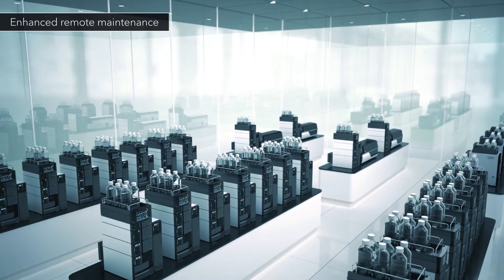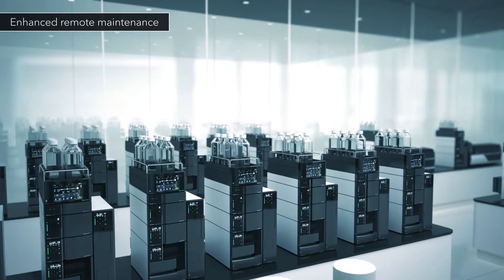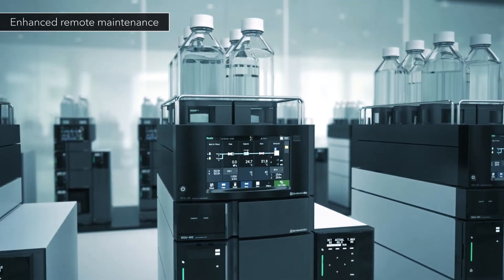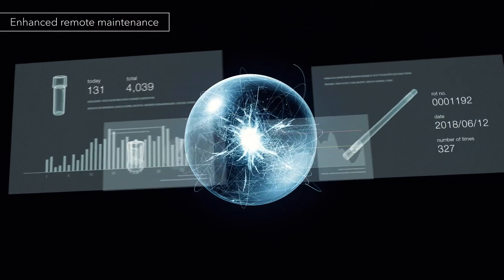To ensure stable operation, Nexera allows instrument functions to be quickly and remotely accessed via IoT and cloud technology. The Nexera series also advises when parts need to be replaced.